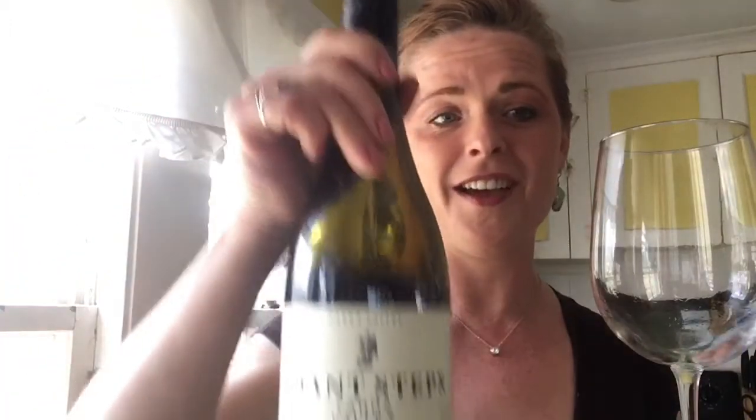Hi, welcome back to Tanya's Tasting Table. If you like the videos I make, subscribe, like, share, let your friends know because I want more people to join in the wine fun. I always try something new and kind of off the wall, so today I'm going to try something that definitely fits that.